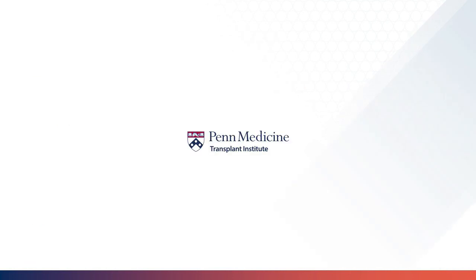Thank you for watching the tenofovir video. I hope you continue to enjoy our transplant medicine videos.